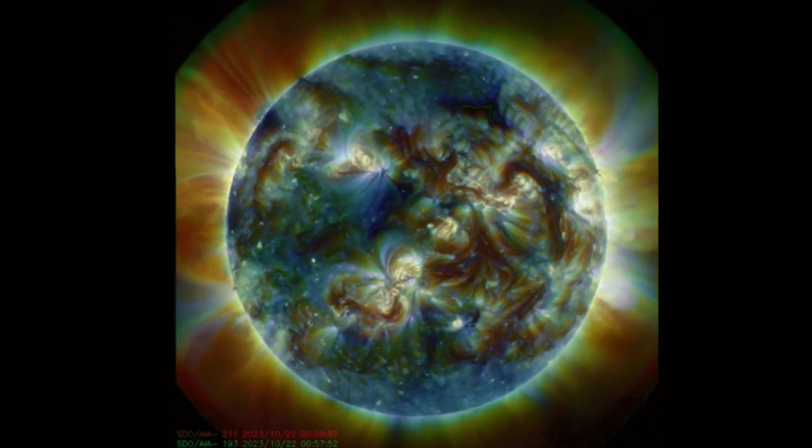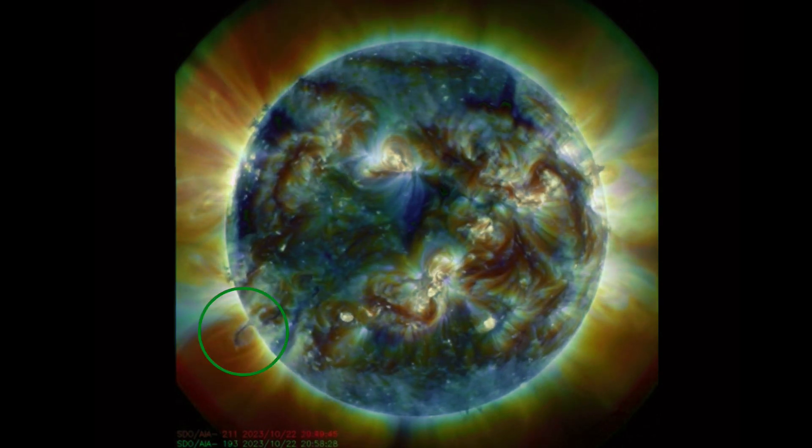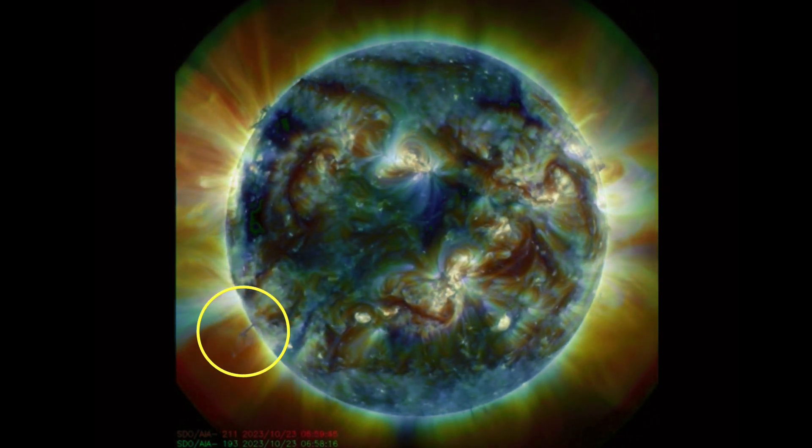Amazing images brought to you by Solar Dynamics Observatory, mixed here with Daily Events Worldwide. I want to thank you all for tuning in today.